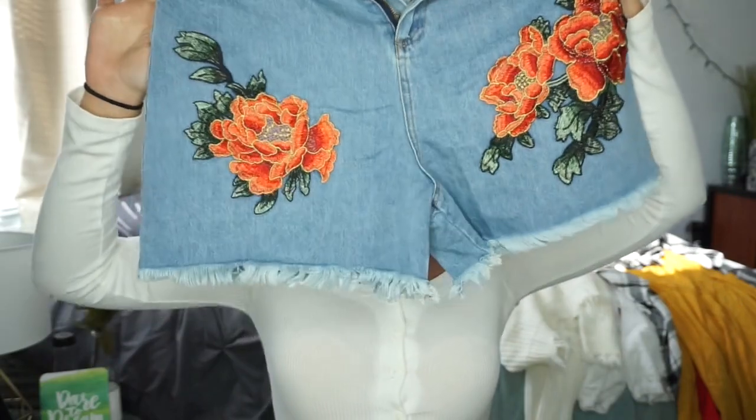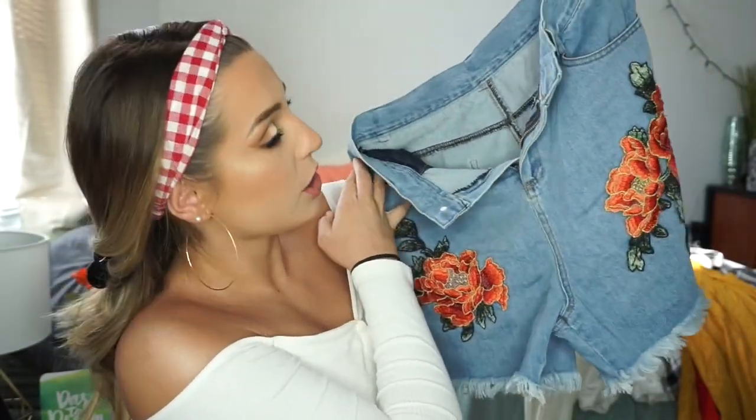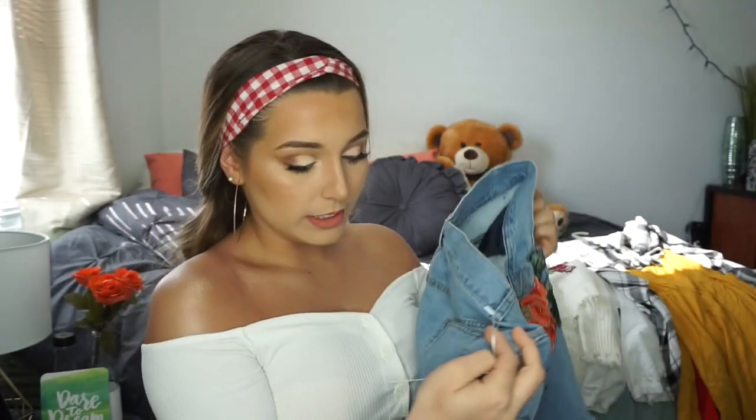The first thing I picked up were these shorts — oh my god, look how cute with the flowers! I got these in a medium. I'm going to put my measurements in the description box below. I have a tape measure in centimeters, so I'll measure my waist, hips, and bust or shoulders to help you out. I'm 5'4¾" — almost 5'5" — and 140 pounds, if that helps.